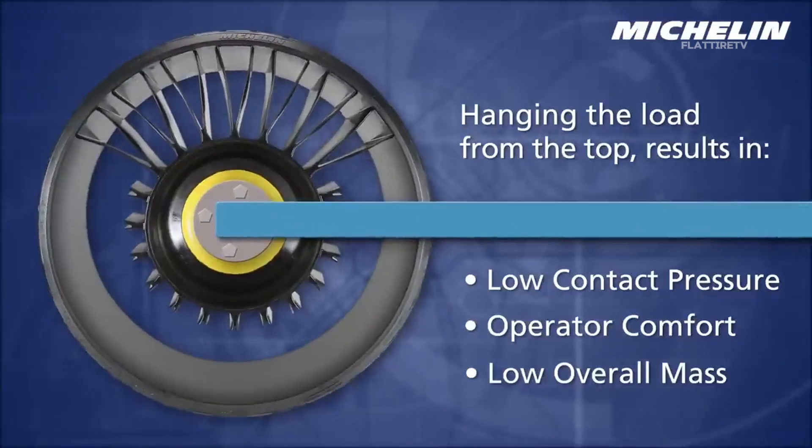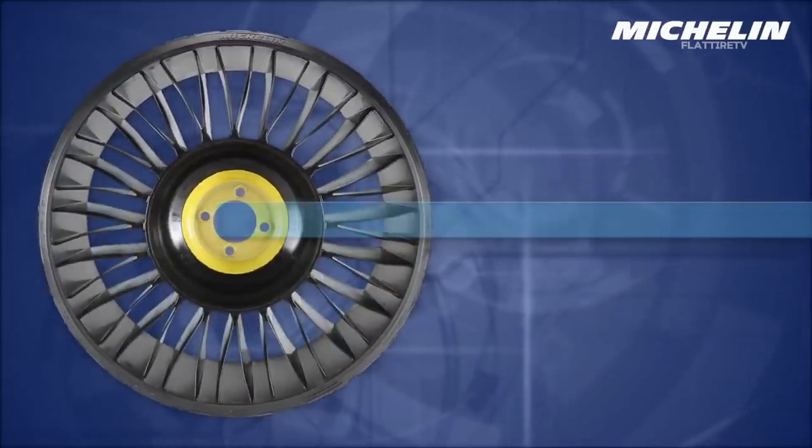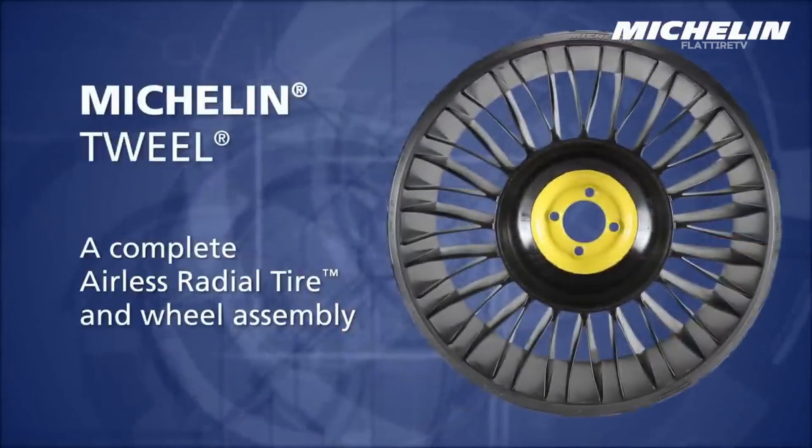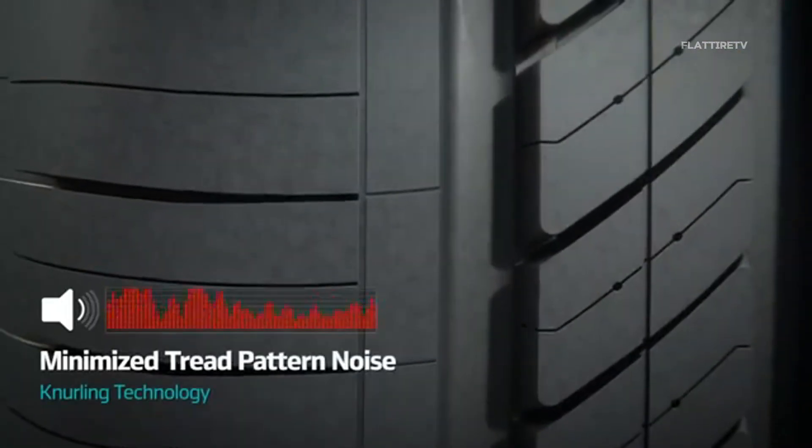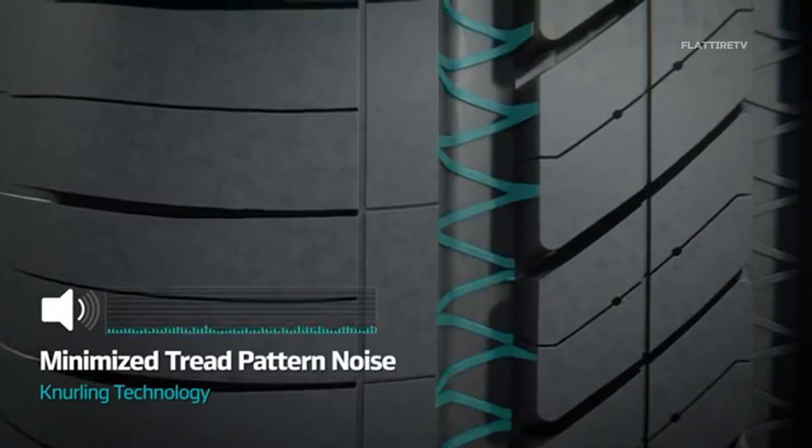The tread — the part of the tire that comes into contact with the ground — is mounted on this spoke structure. Unlike traditional tires, which require a sealed inner tube, airless tires are a single integrated piece.